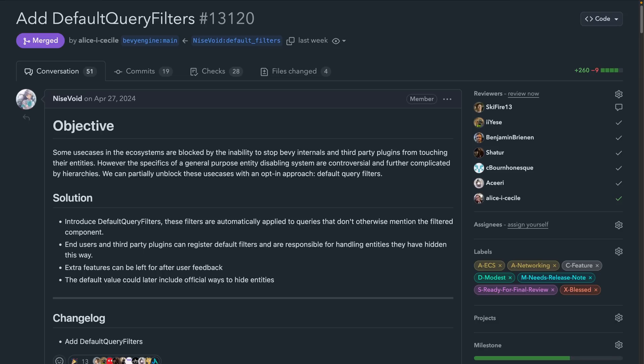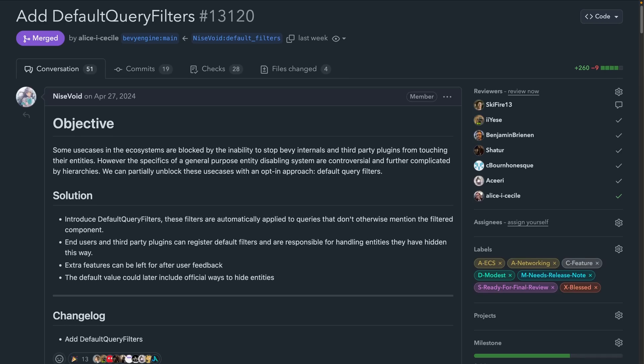And one that I'm personally very excited about: 13120 introduced Default Query Filters, which are an opt-in approach to functionality that can power entity disabling. Default Query Filters is extensible by third parties, which can register default filters and thus hide entities from Bevy and other consumers. This means you can be sure that nobody else is touching your entities if by default you don't want them to.